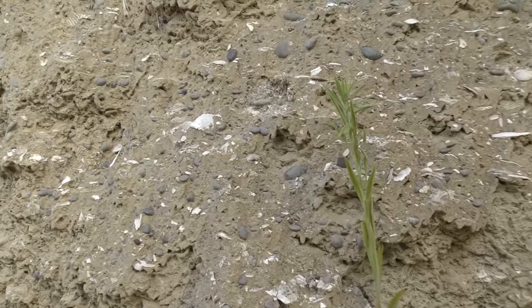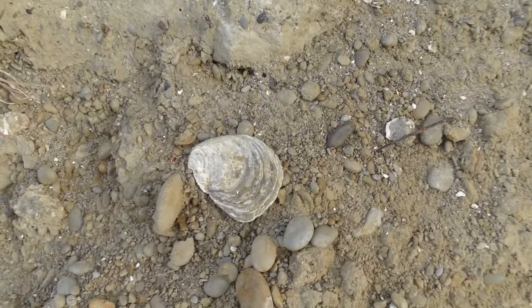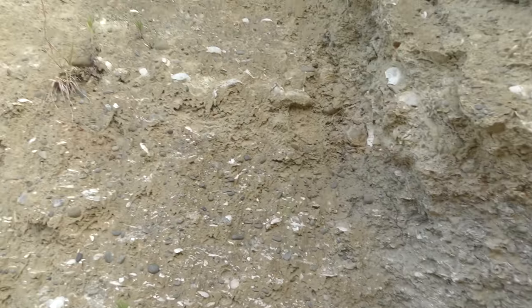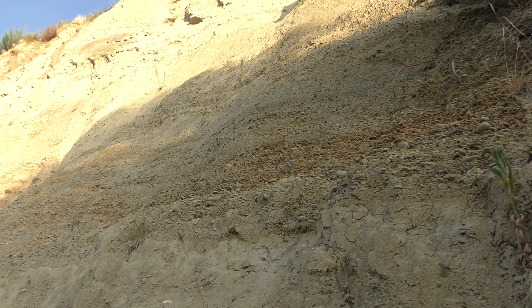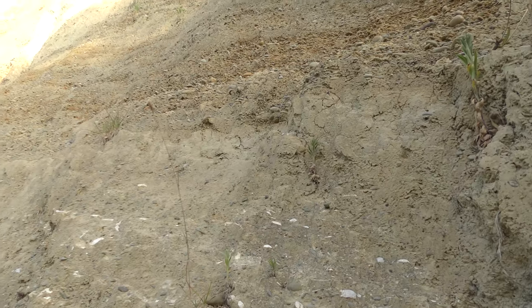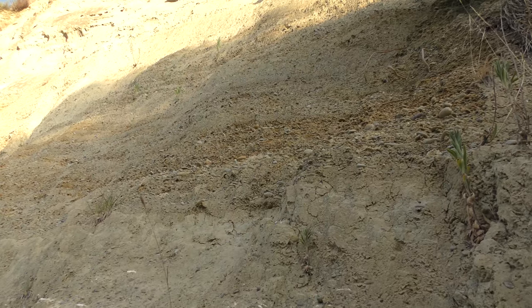Yeah, this is looking promising. I can see some undamaged oysters in here, which means there could be something good that survived. It's strange — here's a layer of the oysters, then you go a little bit higher and those are small, very rounded stones. I wonder if it was a beach deposit, and then a river came over the top of it, because there aren't any shells in that top layer.